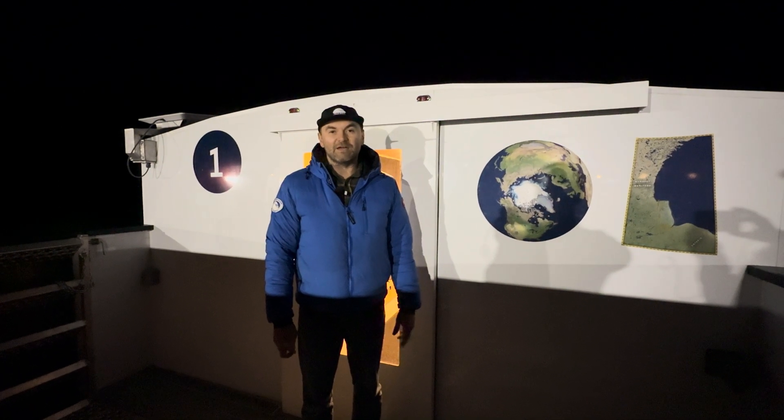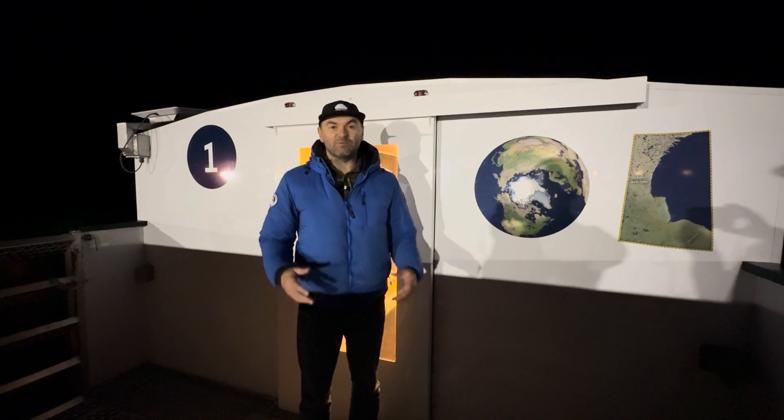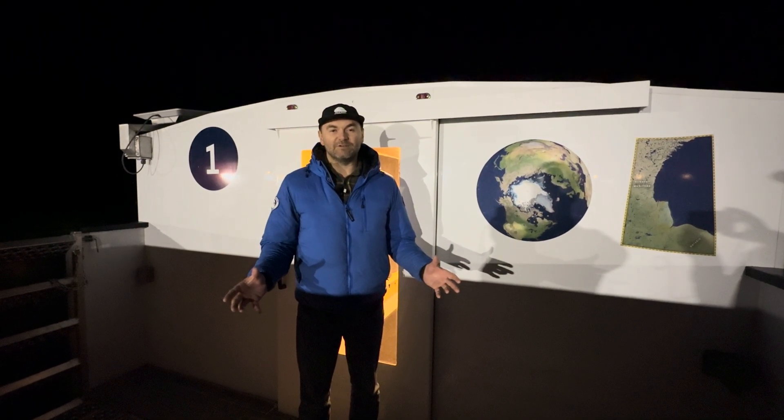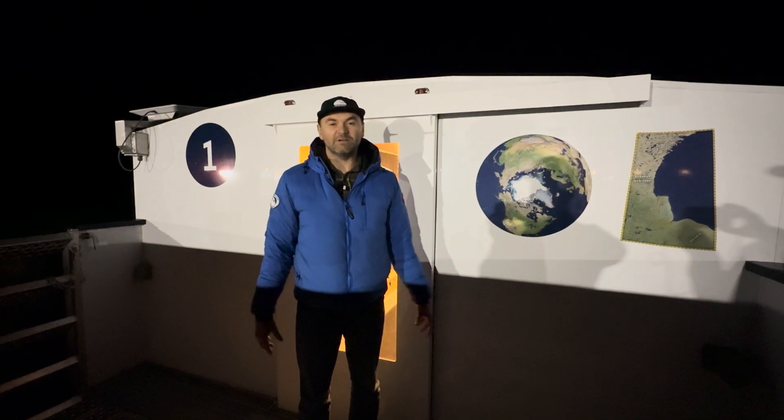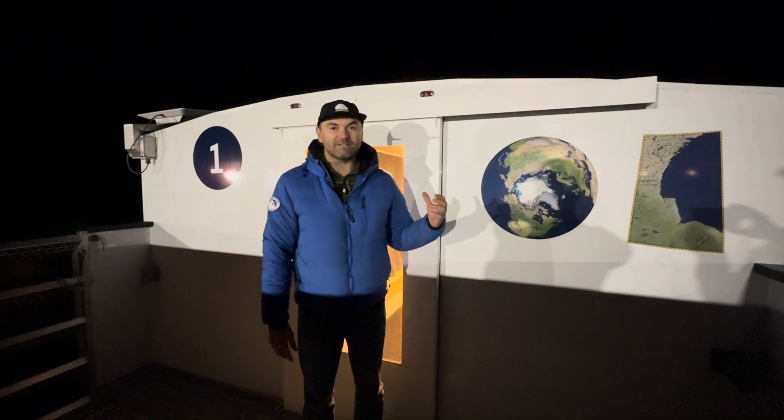My name is Kyron McIver. I am the manager of Churchill Field Operations for Polar Bears International and we are standing on the back deck of our brand new EV Tundra Buggy 1, so electric vehicle Tundra Buggy 1. And I'll give you guys a tour inside.